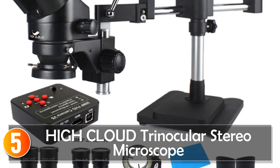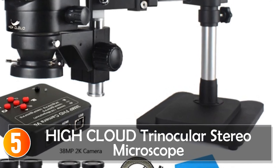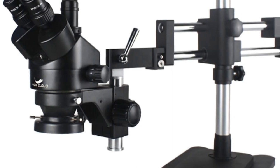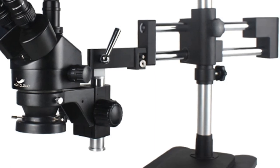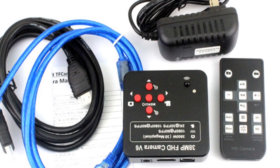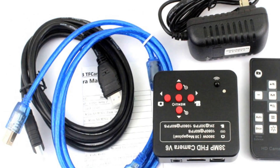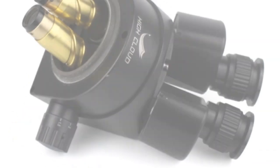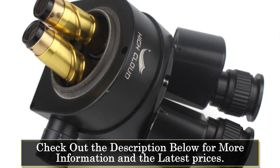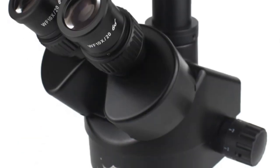Starting at number 5, the High Cloud Trinocular Stereo Microscope. The 3.5x–90x double boom zoom simulfocal trinocular stereo microscope is a versatile and powerful tool for various microscopy applications, with its high-definition digital capabilities and sturdy metal construction. It offers precise and detailed observations. This microscope features a trinocular draw tube, allowing for easy image sharing and documentation.